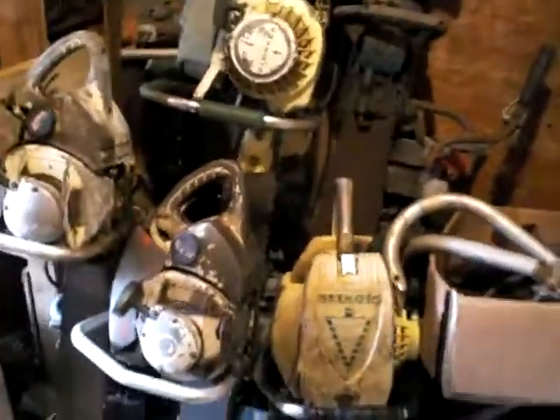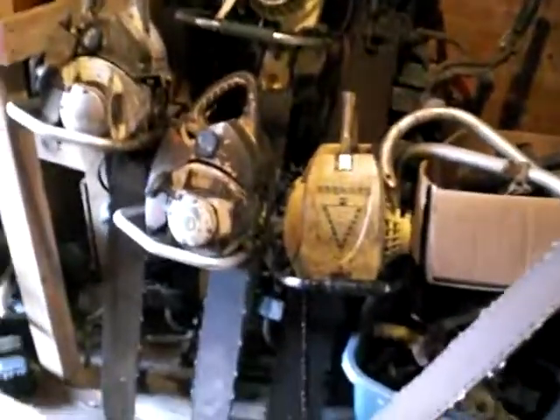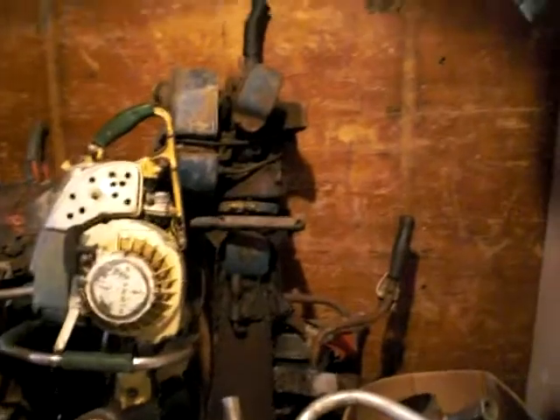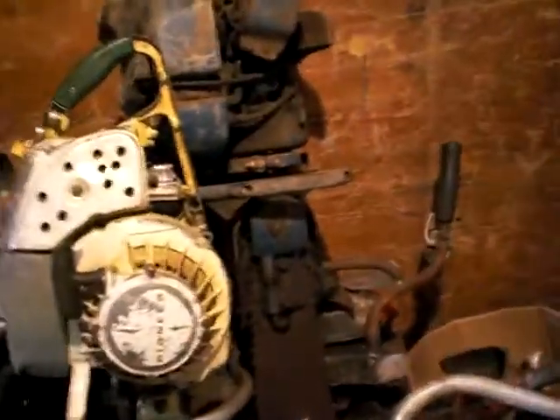Back in this corner I just stood them on end — takes up less space that way. Got some Canadians, Pioneers, and a bunch of Titans stuffed in there. There's my 729 Homelite.